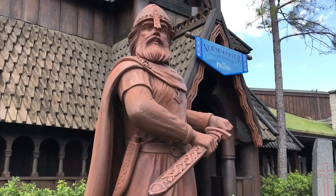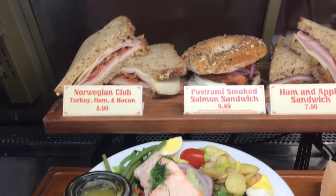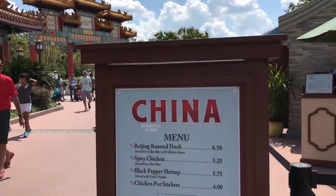Now we're within the World Showcase. There are supposed to be little places where you can get little bites and things like that. When we come by them, if it's not the same as last year, we'll definitely show you what it is. We just passed Mexico and we're near Norway right now — same kind of fare so far. But it's definitely fun walking through. We're at the China Pavilion — this is their specials.